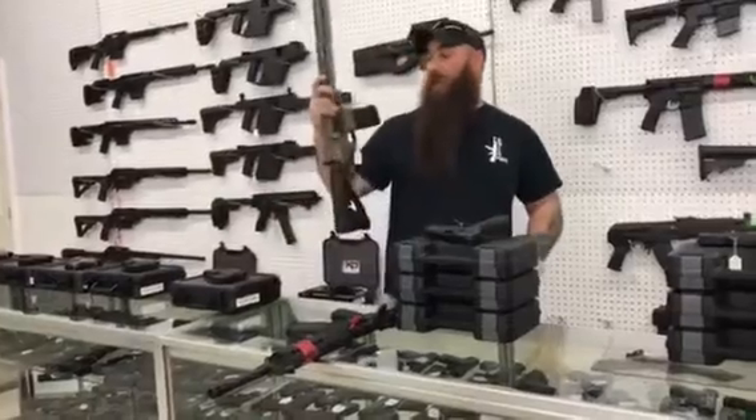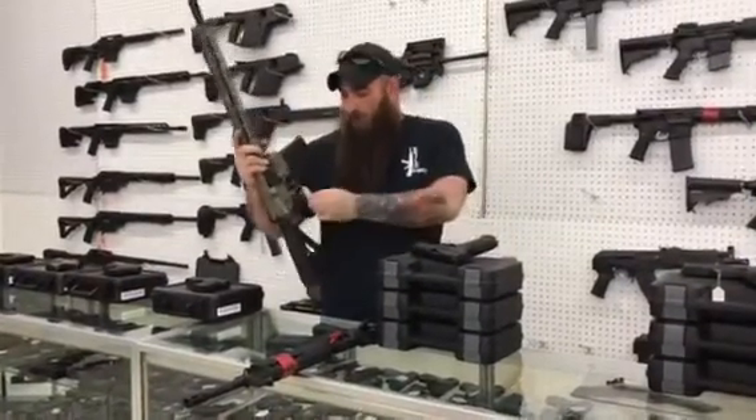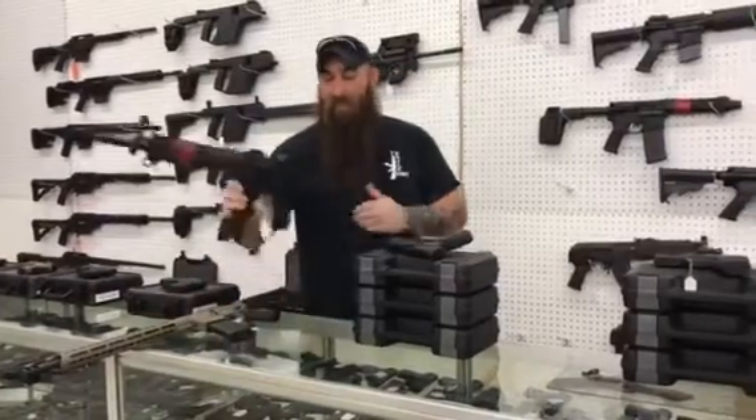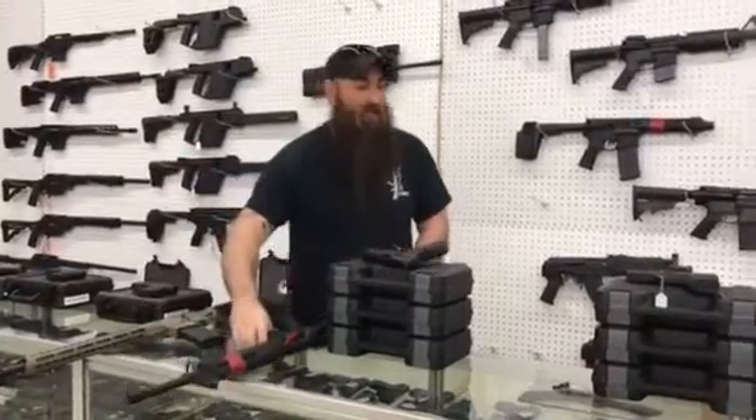Got a 300 Blackout Diamondback — full rail, all the upgraded furniture. We got these on sale for $650 plus tax. Springfield Saint, this is the one with the M-lock furniture on it, $775 plus tax.